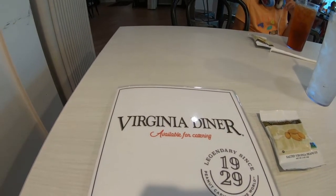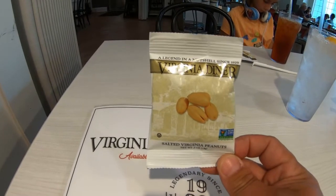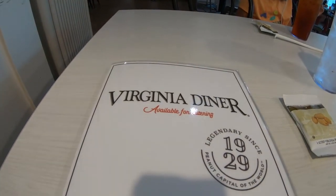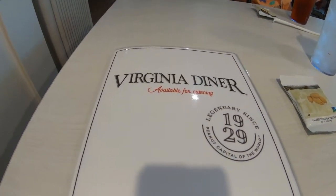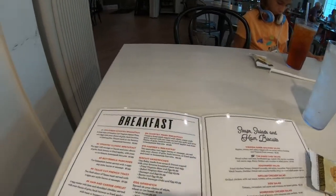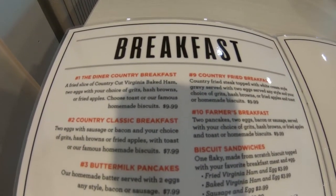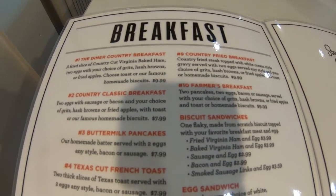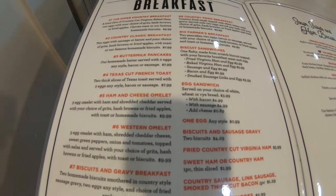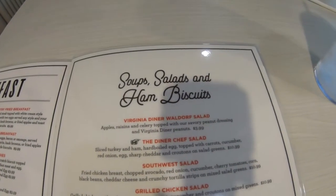We just got to the table and here's the menu. They also give you a little complimentary pack of peanuts when you come to the table with your menu. Let's take a look at the menu. Here are the breakfast items, and then they have soups, salads, and ham biscuits.